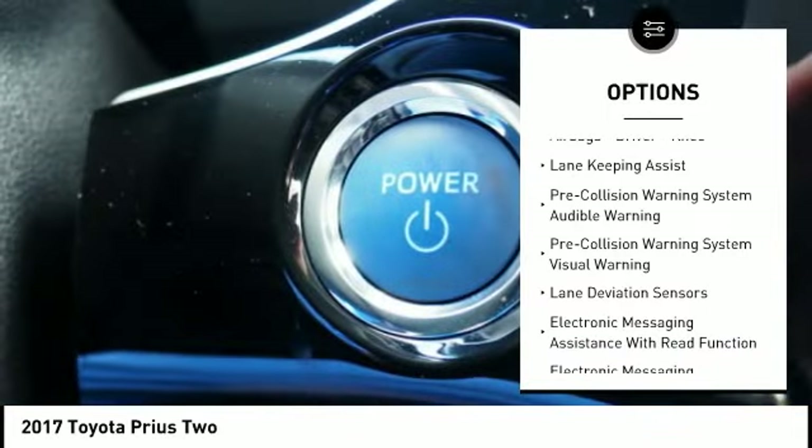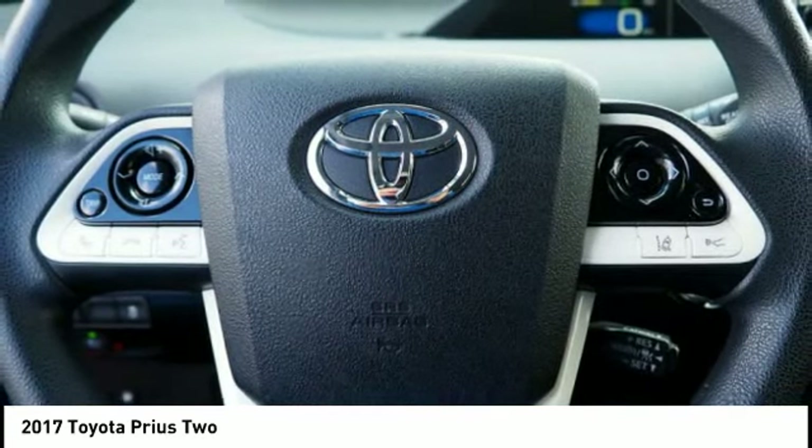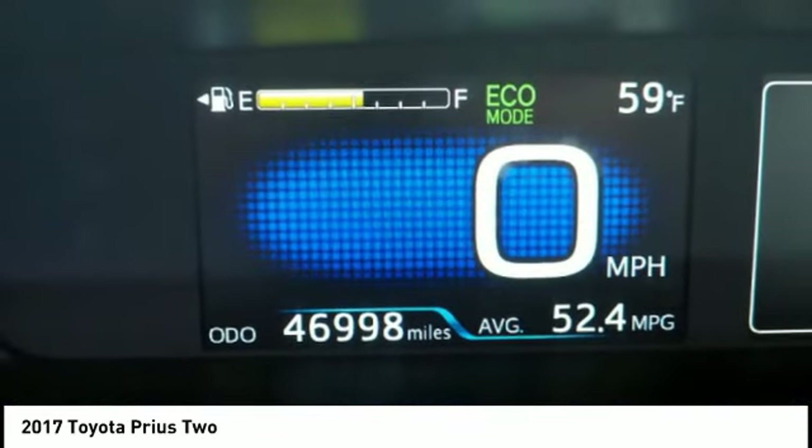Stability control, starter type motor generator, braking assist, regenerative braking system, power brakes, airbags — driver and knee.